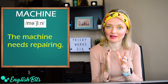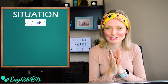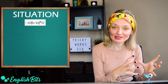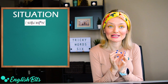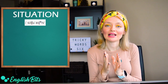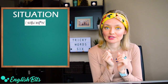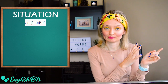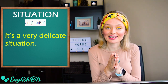And to finish, a super common noun that's usually mispronounced: 'situation'. There are usually two mistakes — at the beginning and at the end. At the beginning it's not 'too', but 'si'. And at the end, it's not 'shon' with an 'o', but with the schwa sound. So it's 'situation', not 'situ-AY-shon'. For example, 'it's a very delicate situation'.